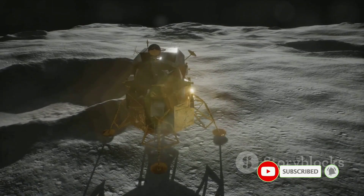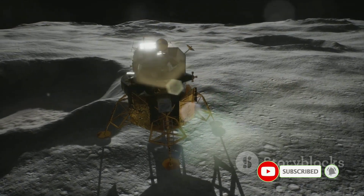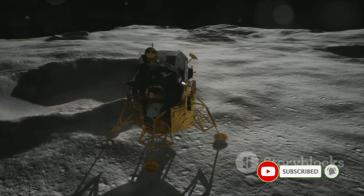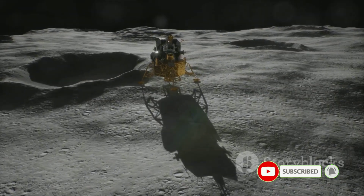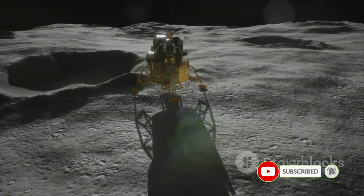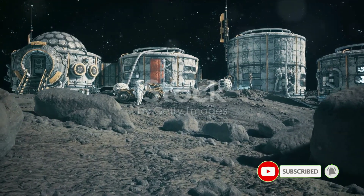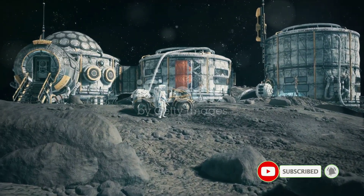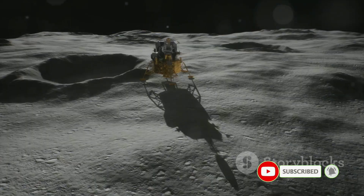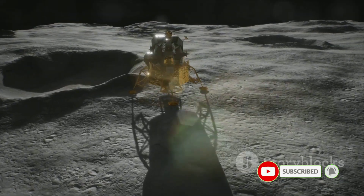With this moon campervan, we're not just looking at a vehicle — we're looking at the future of lunar exploration. Imagine a world where humans not only visit the moon but establish a sustainable presence there. The moon campervan, courtesy of JAXA and Toyota, is a giant leap towards making this a reality. Scheduled for deployment in the Artemis 7 mission in 2031, this fully equipped, pressurized living and working space can support a two-person crew for up to 30 days — a veritable lunar base on wheels, designed for exploration and discovery.